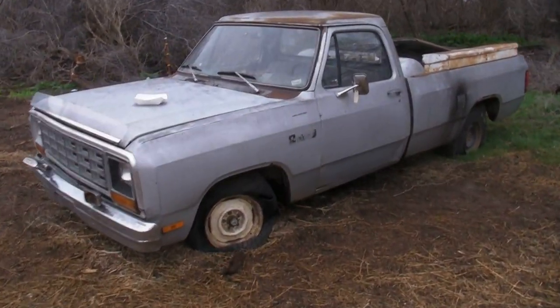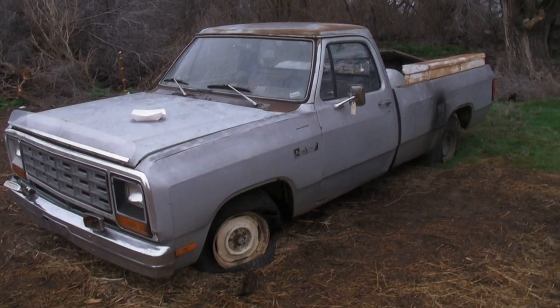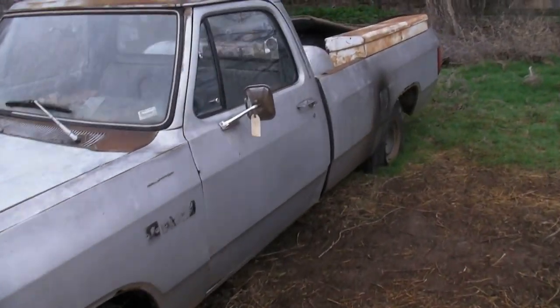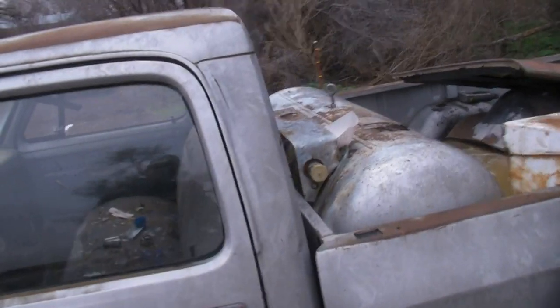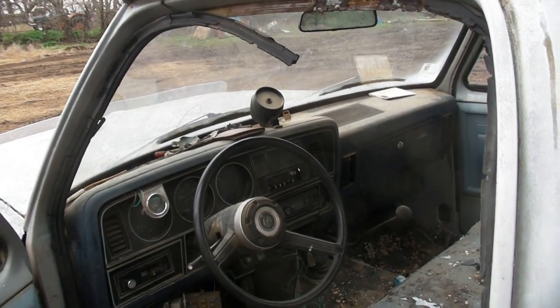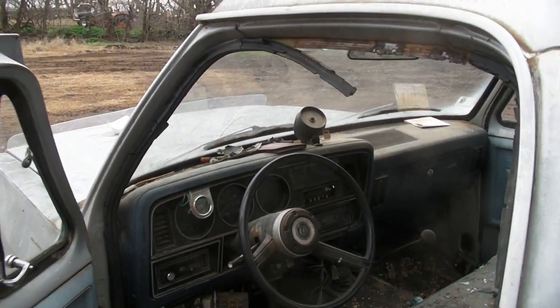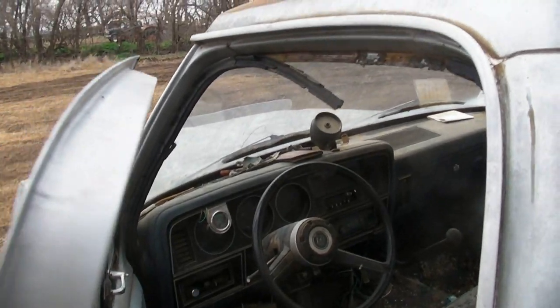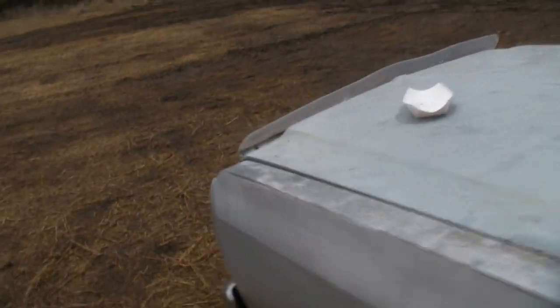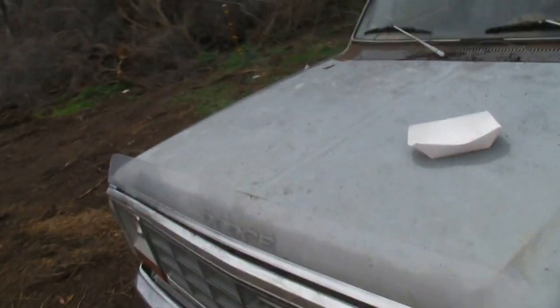Next we have a Dodge, approximately 1981, '82, '83, somewhere in there. This old truck is still pretty straight. This one appears to be the four-speed — what they called the granny transmission with a low first gear. Spotting that transmission being a manual makes me curious what they optioned under the hood, so we'll pop her open here and have a look.